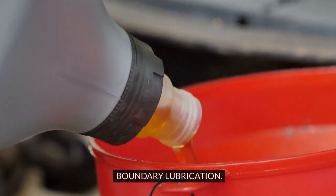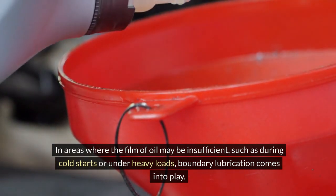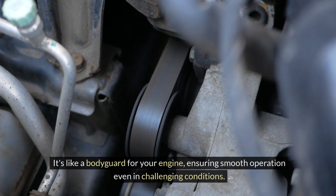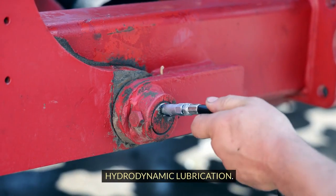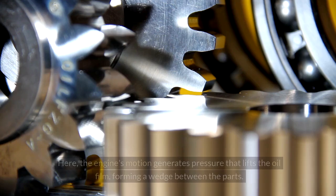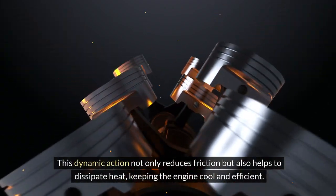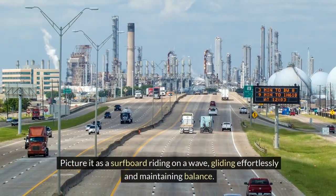In areas where the film of oil may be insufficient — such as during cold starts or under heavy loads — boundary lubrication comes into play. Here, oil molecules create a protective barrier on metal surfaces, preventing them from rubbing directly against each other. It's like a bodyguard for your engine, ensuring smooth operation even in challenging conditions. In high-speed or heavy load situations, hydrodynamic lubrication takes over. The engine's motion generates pressure that lifts the oil film, forming a wedge between the parts. This dynamic action not only reduces friction but also helps to dissipate heat, keeping the engine cool and efficient — picture it as a surfboard riding on a wave, gliding effortlessly and maintaining balance.